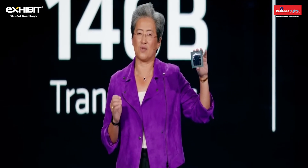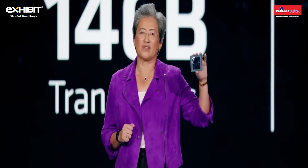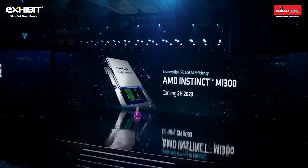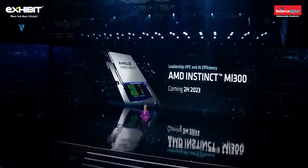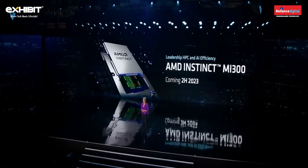The MI300 has nine 5-nanometer chiplets that are 3D-stacked on top of four 6-nanometer chiplets with significant HBM surrounding it, and it has more than 146 billion transistors. MI300 is currently in the labs and will be sampling to customers shortly, with availability in the second half of this year for both HPC and AI solutions.